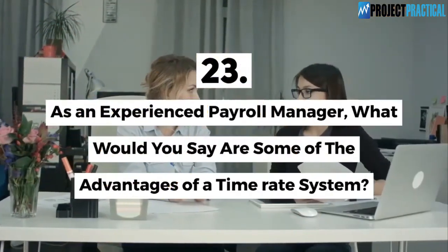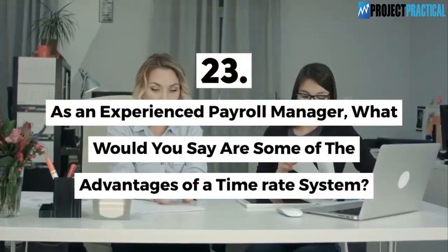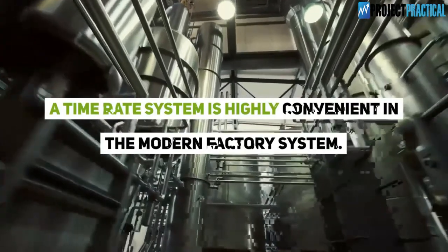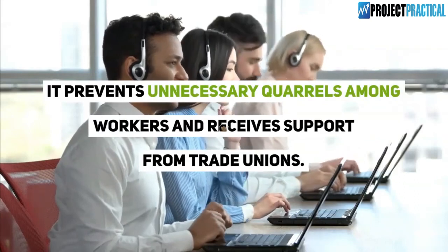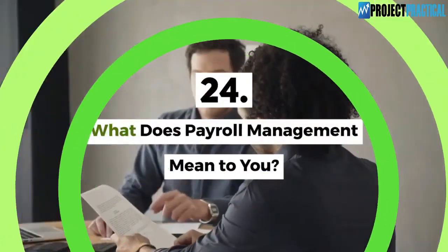Question 23: As an experienced payroll manager, what would you say are some of the advantages of a time rate system? A time rate system is highly convenient in the modern factory system. It prevents unnecessary quarrels among workers and receives support from trade unions. Employees will also directly know the amount they are owed.